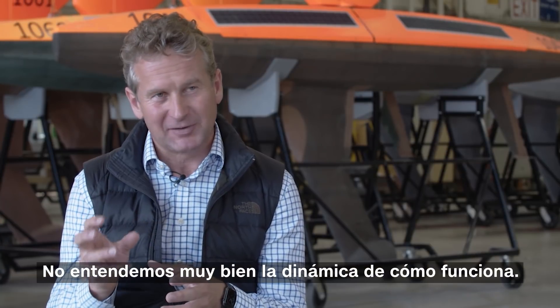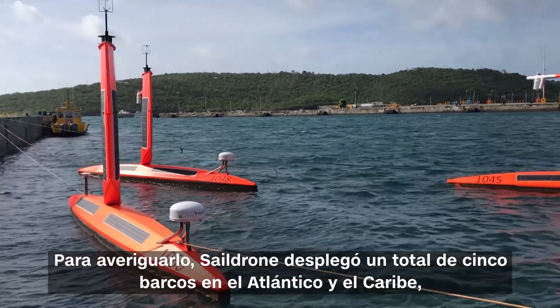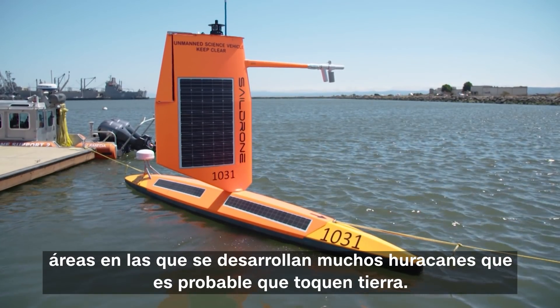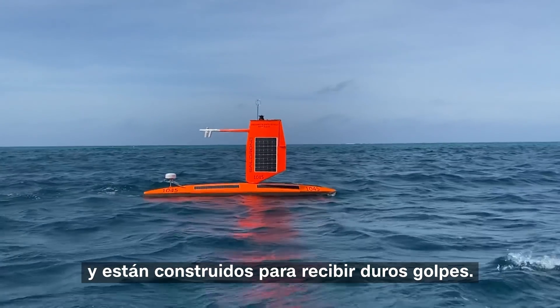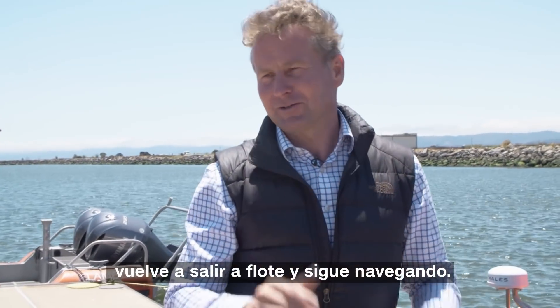We don't quite understand the dynamics of how that works. In order to find out, SailDrone deployed five ships into the Atlantic Ocean and Caribbean, areas where lots of hurricanes develop and are likely to hit land. They're powered by the sun and wind, can stay out at sea for months at a time, and are built to take a beating — really designed to get hit by a wave, tumbled, submerged, and come back up and carry on sailing.